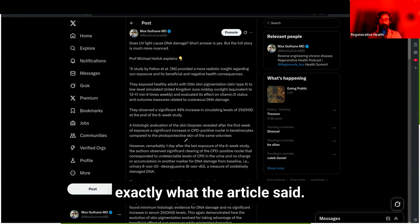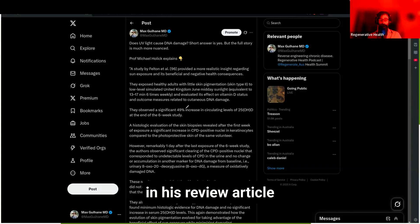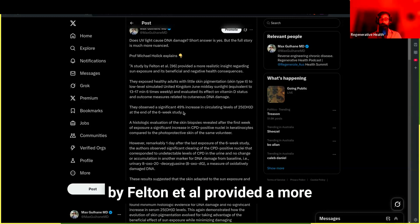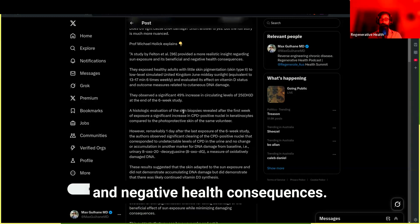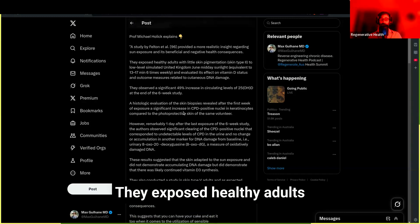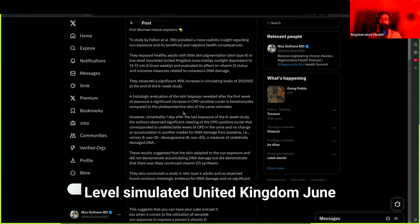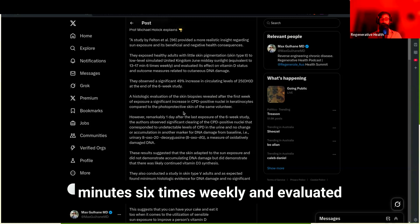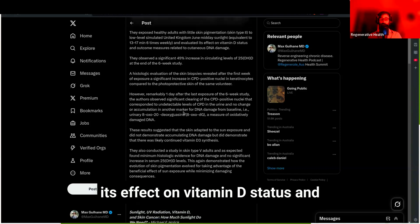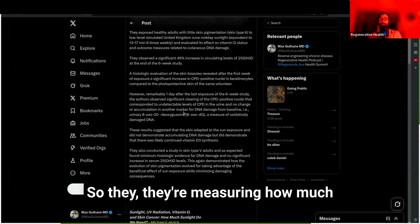I'm going to read exactly what the article says. Holick explains in his review article that a study by Felton et al. provided a more realistic insight regarding sun exposure and its beneficial and negative health consequences. They exposed healthy adults with little skin pigmentation — Fitzpatrick skin type 2 — to low-level simulated UK June midday sunlight, equivalent to 13 to 17 minutes, six times weekly, and evaluated vitamin D status and cutaneous DNA damage.